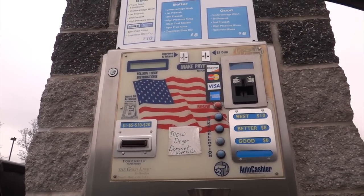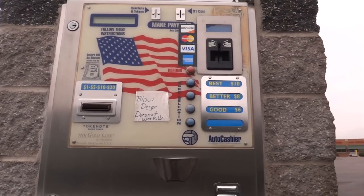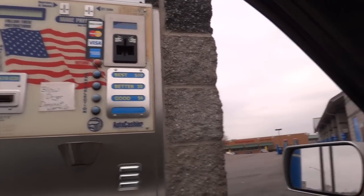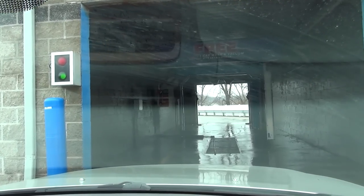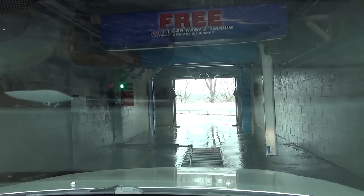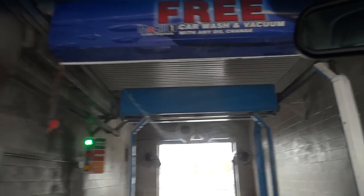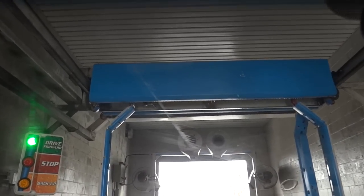Hopefully that works. Notice that the blow dryer doesn't work, as stated on here. If you would like a receipt, press refund now. I don't need a receipt, so let's head in here. It looks like we have an Oasis Typhoon, and it's still talking back there. This is a really cool system, so I've actually been looking forward to filming it.